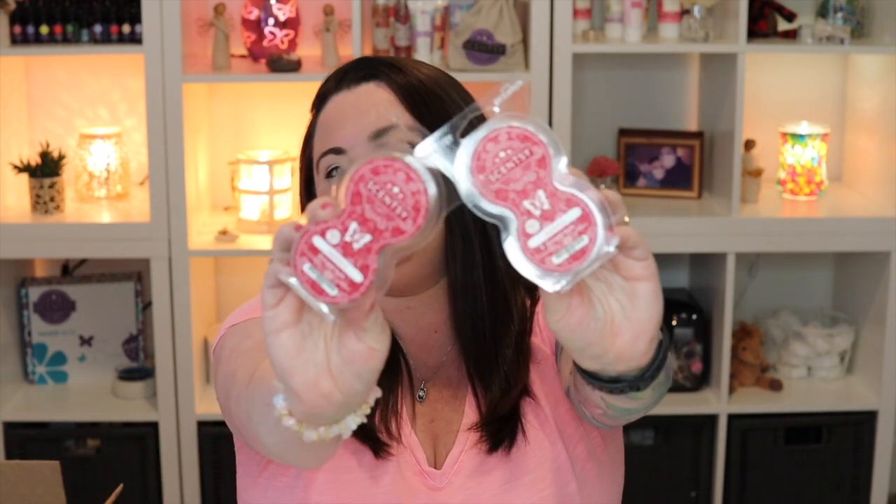We've got two appleberry pods — I think this was a harvest collection. I really, really love this one. We've also got dancing sugar plums pods, which is probably one of my favorite pod fragrances. I love it — it really makes me want it to be Christmas. It smells very holidays to me. And then another appleberry set of pods and another dancing sugar plums pods.